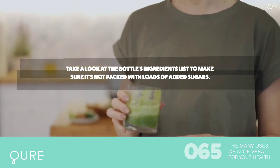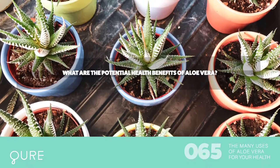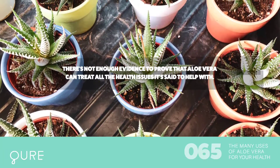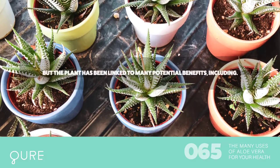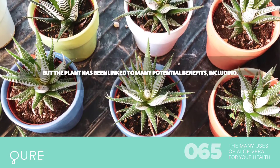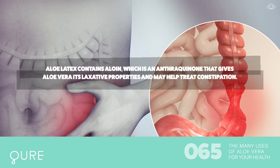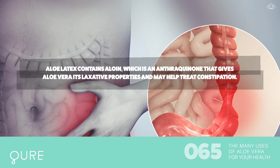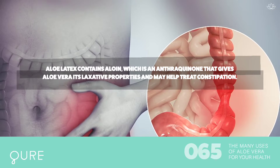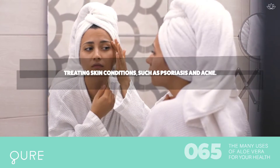What are the potential health benefits of aloe vera? There's not enough evidence to prove that aloe vera can treat all the health issues it's said to help with, but the plant has been linked to many potential benefits. For digestive help, aloe latex contains aloin, which is an anthraquinone that gives aloe vera its laxative properties and may help treat constipation.